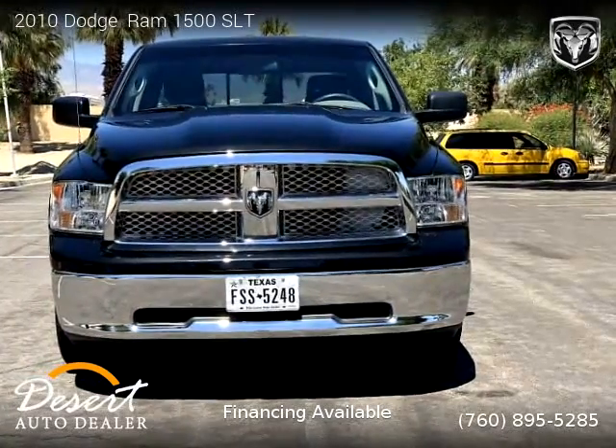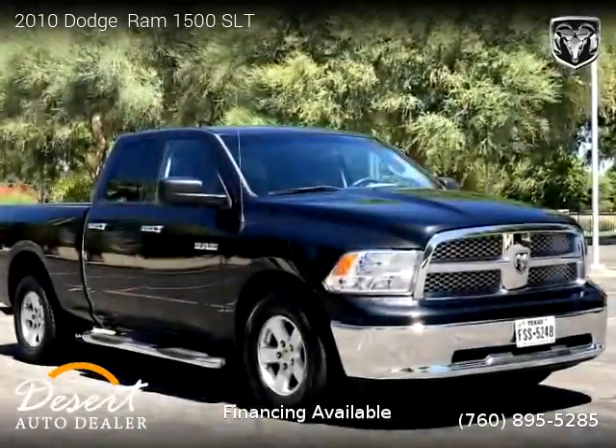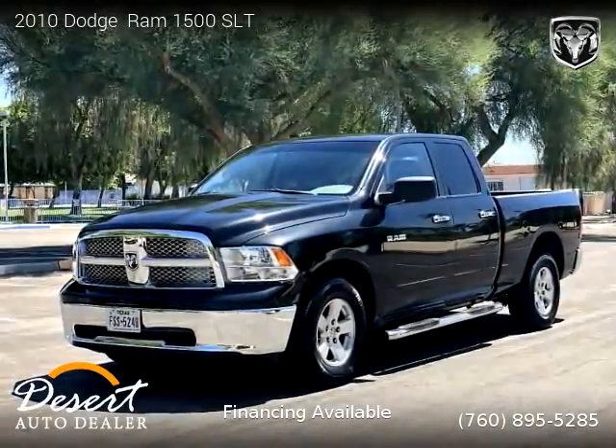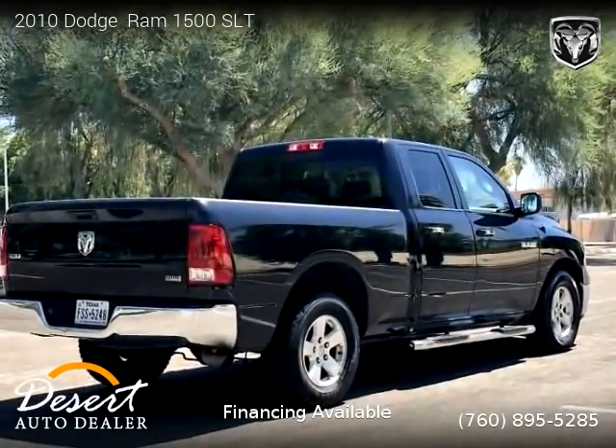This vehicle is a 2010 Dodge Ram 1500 SLT with 123,000 miles, brought to you by Desert Auto Dealer. This Dodge is a four-door vehicle with eight cylinders. For more information, please visit us at DesertAutoDealer.com or call us at 760-895-5285.